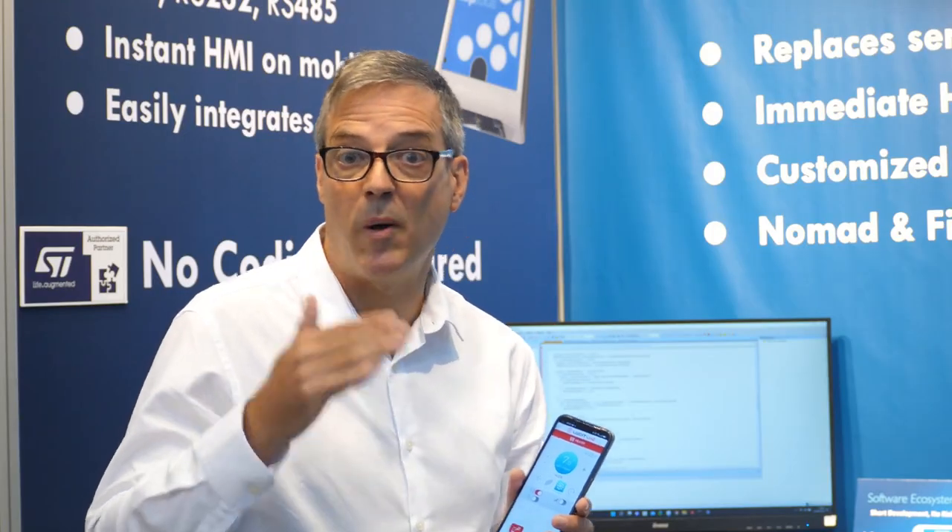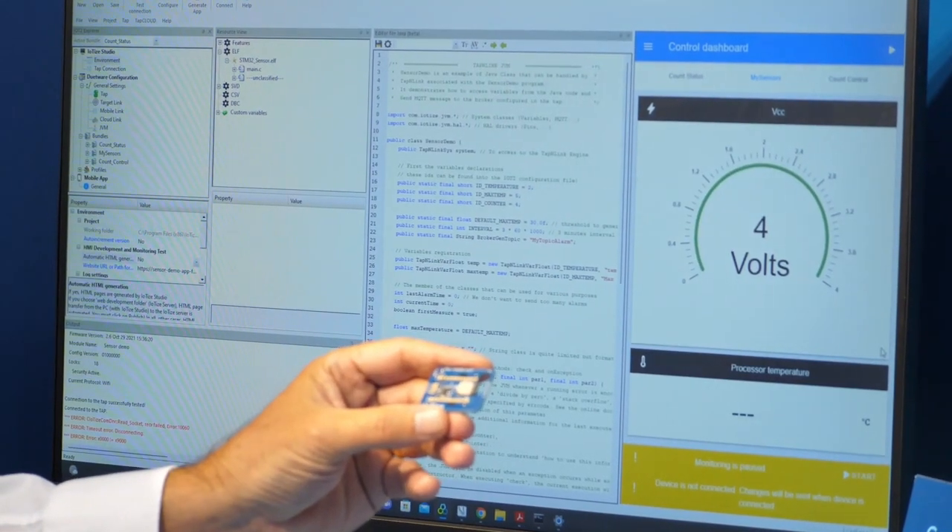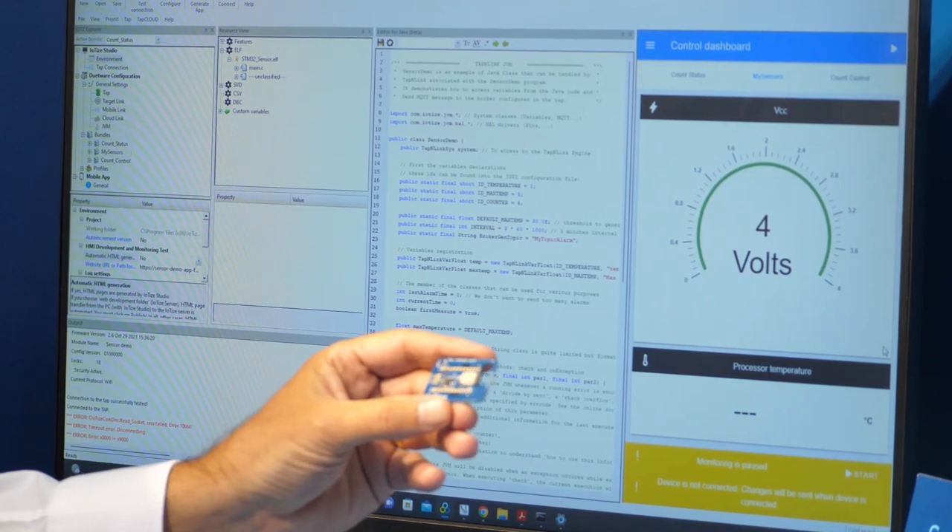With Tap and Link, designers benefit from our embedded firmware which pre-implements all of the features required in a connected device. They also benefit from our drag-and-drop configuration environment and automatic app generator for both Android and iOS, making connected design as easy as connecting two wires and configuring the module.